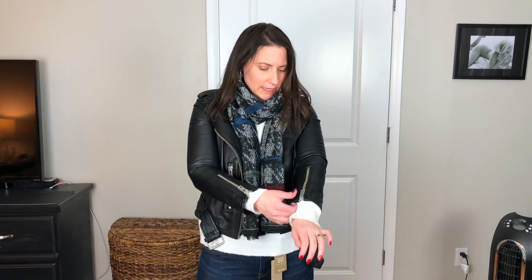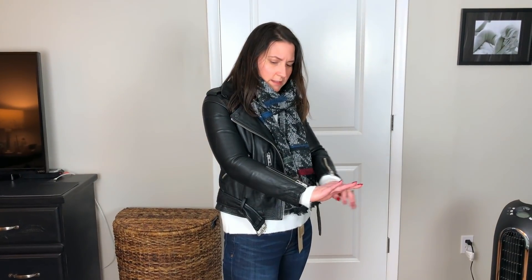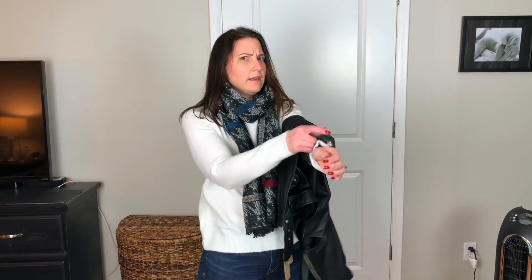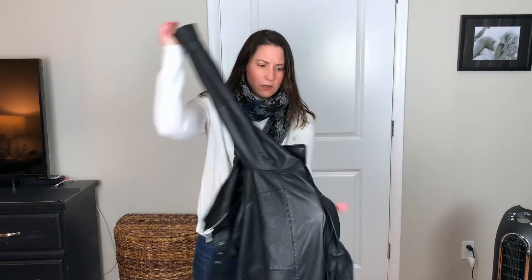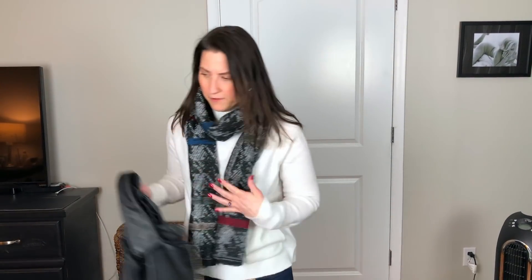Even though it's not my size, I think it's a really nice jacket. With the silver hardware, I think maybe I'd like something a little more subtle. It's hard to tell exactly how I might feel about it if it fit. But if you're thinking about getting a moto jacket, this one is so quality and lovely — definitely worth a shot if you're in the market for that.